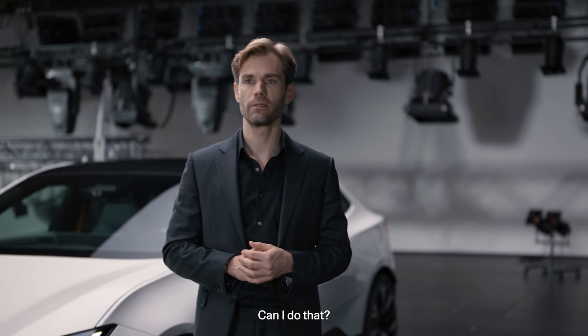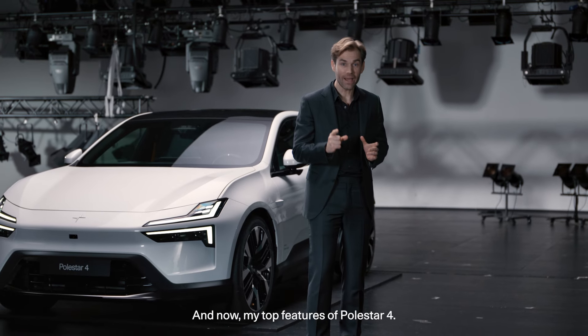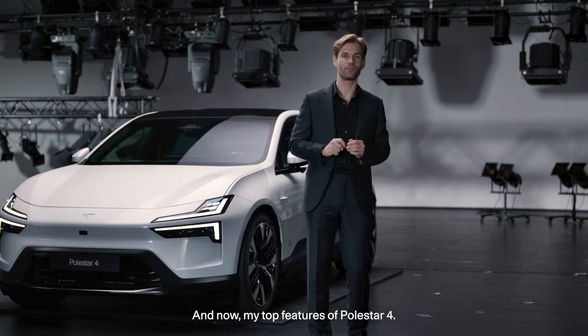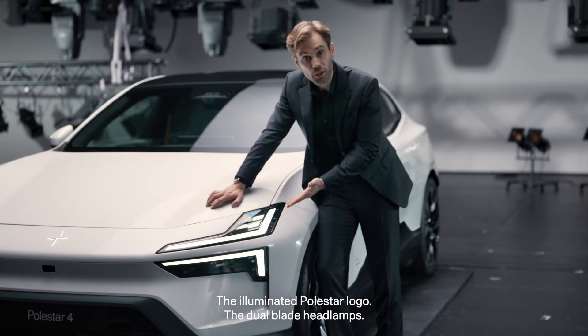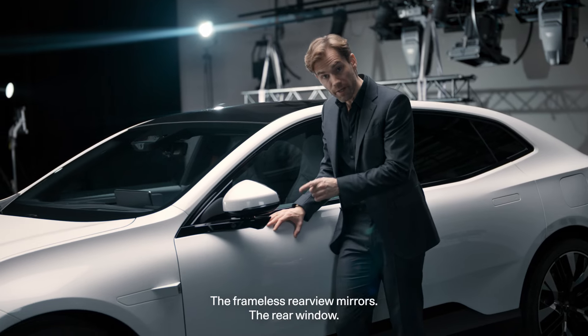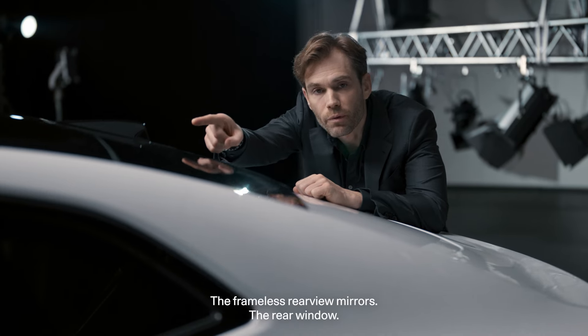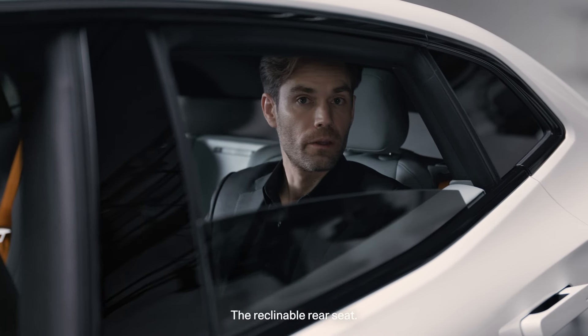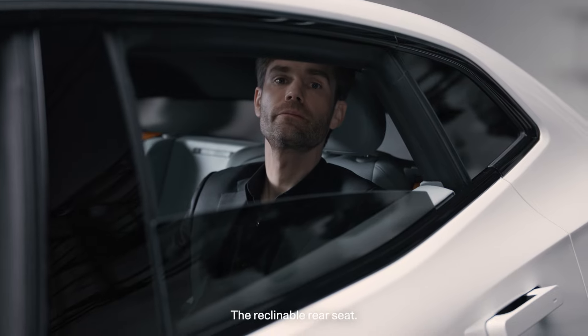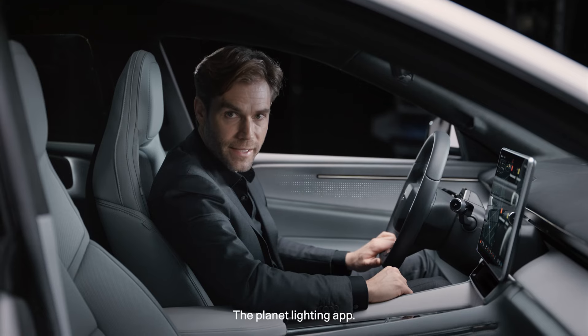My top features of Polestar 4: the illuminated Polestar logo, the dual blade headlamps, the frameless rearview mirrors, the rear window, the incredible rear space, the reclinable rear seat, and the planet lighting app.